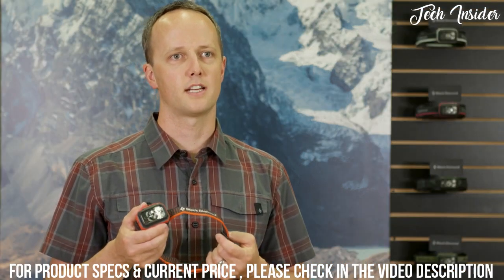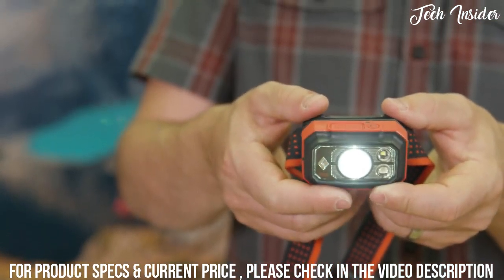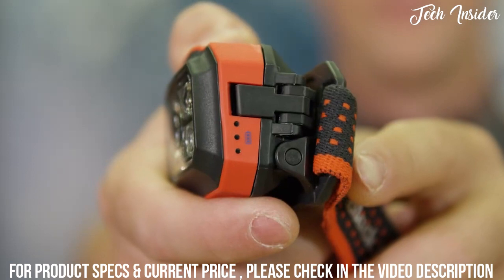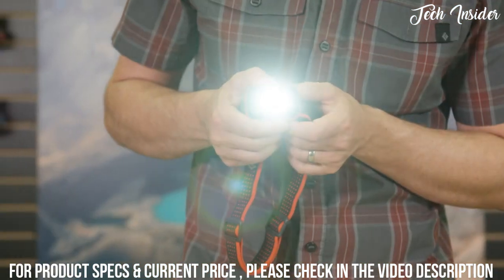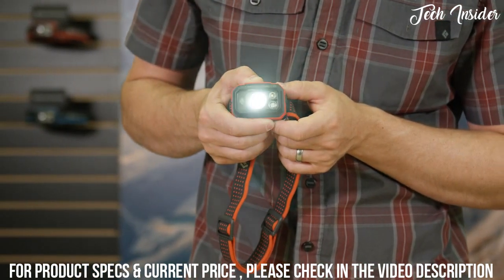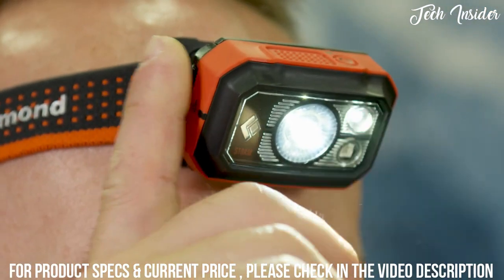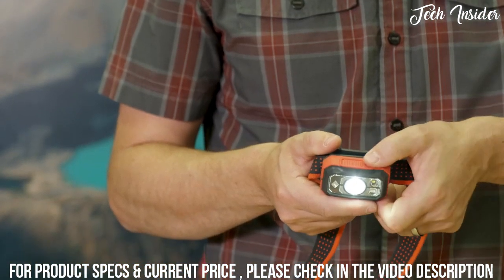The Storm headlamp utilizes brightness memory to come on in your previously selected mode and brightness setting. To turn on, press the large main button on the top of the headlamp once. Our six-setting three-LED battery meter located on the side of the front housing indicates the level of battery life remaining. You can brighten and dim the light within any mode by holding down the main button; release when your desired level of brightness is reached. For maximum brightness at any point, just tap the right side of your headlamp to engage power tap.